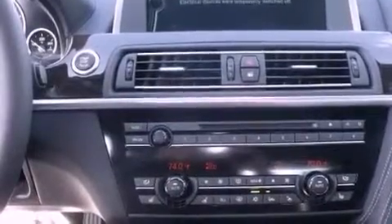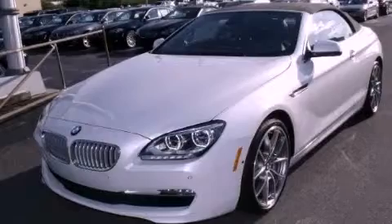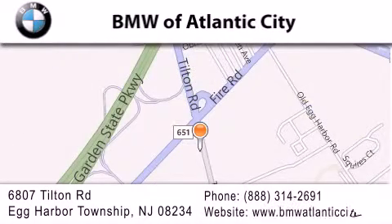This automobile won't last long at this price — call and arrange a test drive now. BMW of Atlantic City is located at 6807 Tilton Road in Egg Harbor Township. Our goal is to exceed all of your expectations to ensure that you'll return for future visits.